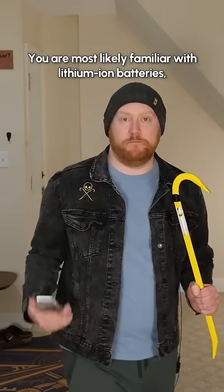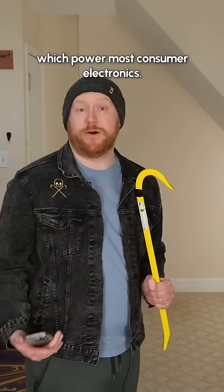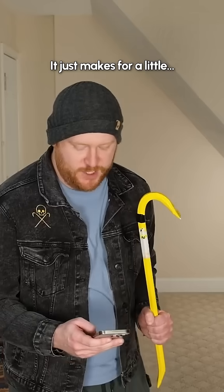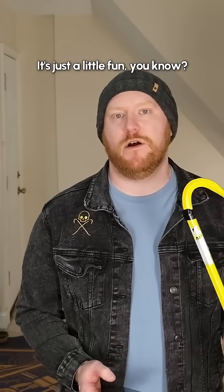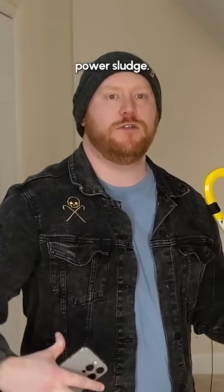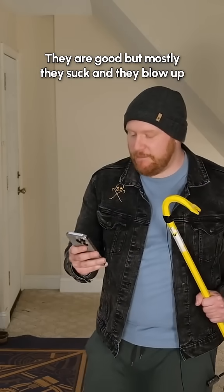You are most likely familiar with lithium-ion batteries, which power most consumer electronics. They're those good, good batteries that every once in a while explode — it's just a little fun, just a little side thing they do. So inside lithium-ion batteries is sort of like power sludge. They are good, but mostly they suck and they blow up.